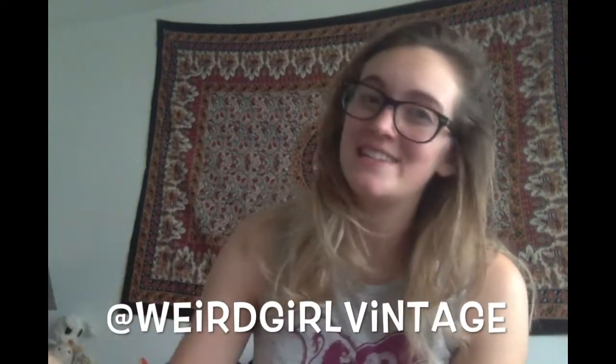Feel free to share your opinion in the comments — I'm very interested to hear because maybe I'm totally wrong and it's going to be an amazing thing. But yeah, thank you guys so much for watching. Thank you to those who like, subscribe, and comment — it really does mean a lot to me. If you enjoyed this video, I really appreciate likes, subscribes, and comments. If you want to follow me on Instagram, I'm at Weird Girl Vintage. Have a wonderful day, you guys.